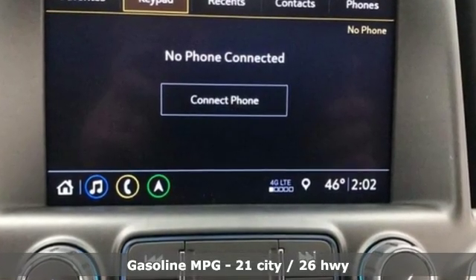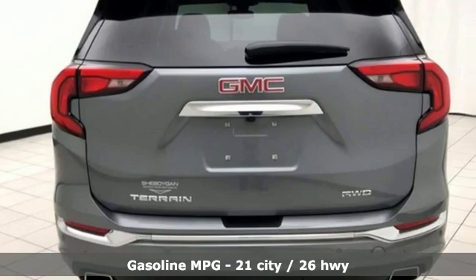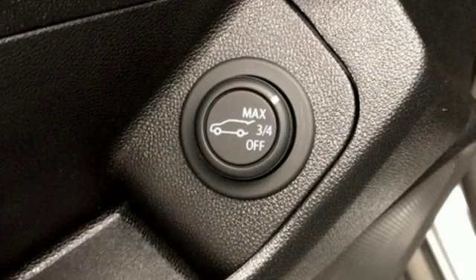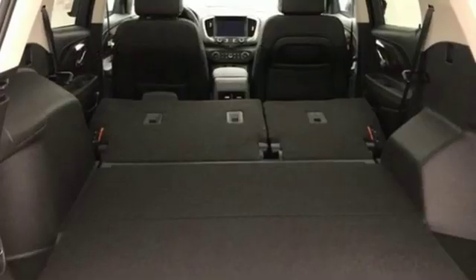It boasts an impressive list of features like this intercooled turbo inline four-cylinder engine, dual zone climate control, streaming audio, automated parking sensors, heated steering wheel, power heated mirrors, and external memory control.